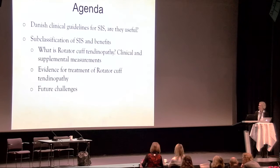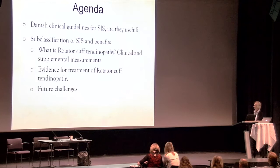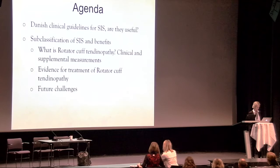The agenda for my presentation will cover: the Danish clinical guidelines for subacromial impingement — are they useful? Subclassification and its benefits, what is rotator cuff tendinopathy, clinical and supplemental measurements, the evidence for treatment of this condition, and future challenges.